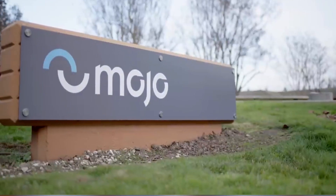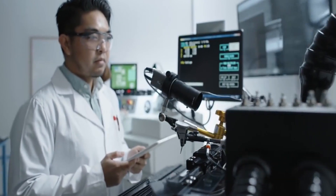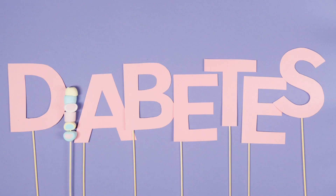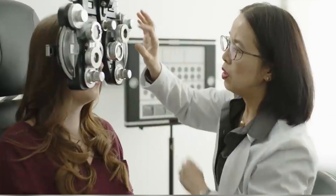Companies like Mojo Vision and Magic Leap are working hard to make this a reality. Not only that, but these lenses can also diagnose and treat diseases like diabetes and dry eye syndrome. You won't have to go to the doctor just to keep track of your health, because the lenses will do it all for you.